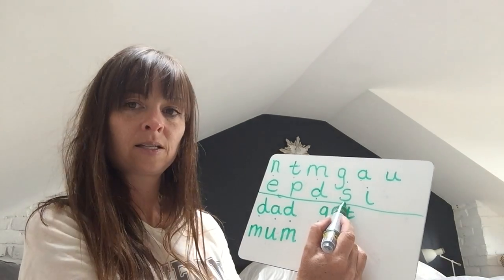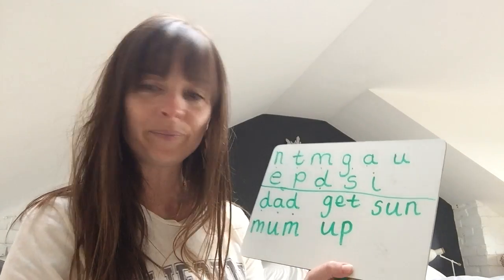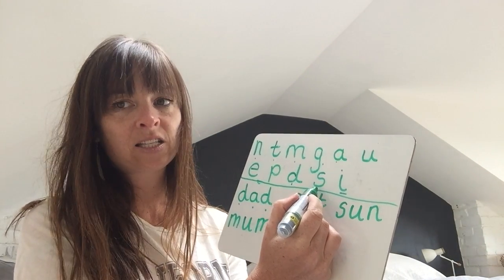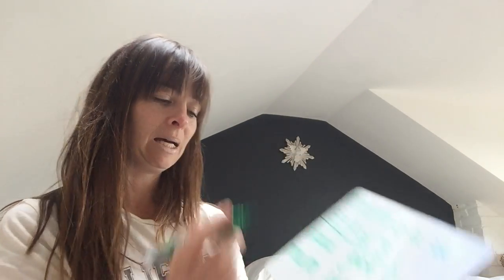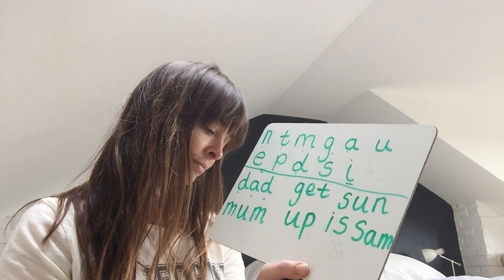And the next one is 'sun': S-S-S, U, N. Put them together and it spells sun. Well done. Two more — I'd like you to now write 'is'. So for 'is' — we had that in our spellings this week didn't we? I, S — is. And the last word I'd like you to write is 'Sam'. The name Sam: S, A, M — Sam.